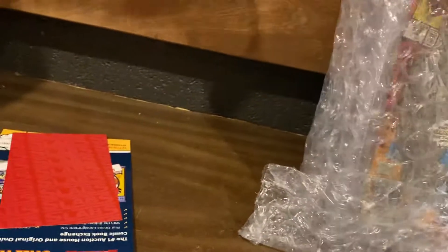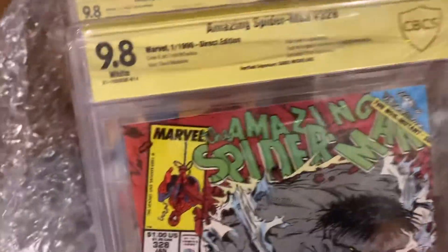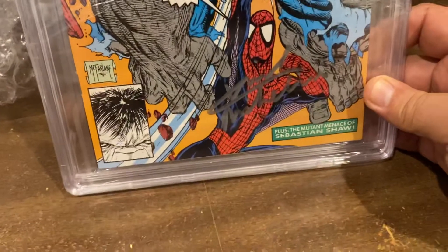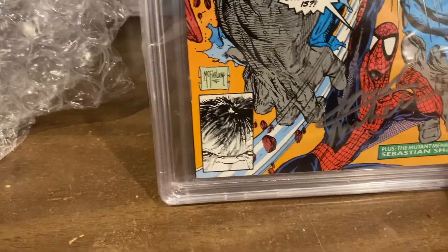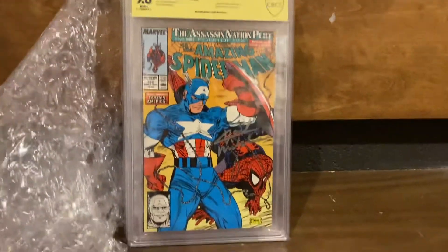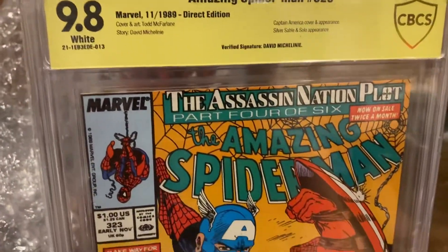Alright, let's get this open. Let's see what we got. Next up — Spider-Man 328, 9.8, signed by Michelini right down there in silver. That one looks gorgeous. And look — McFarlane scroll is there. 9.8. And what's that? 9.8 behind it? 323, 9.8. Look at that.